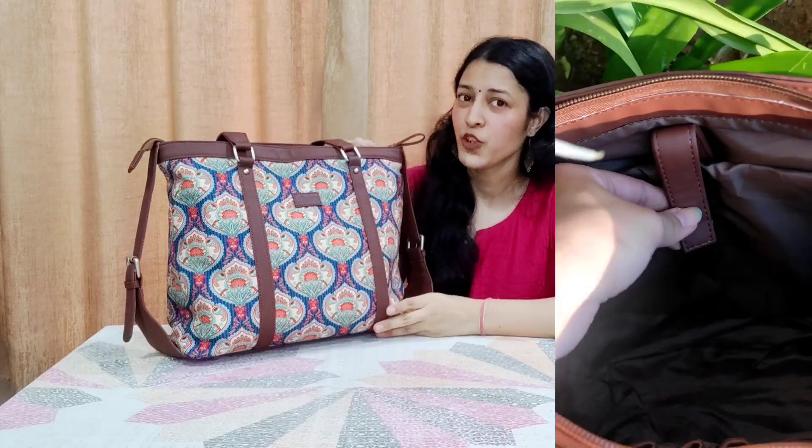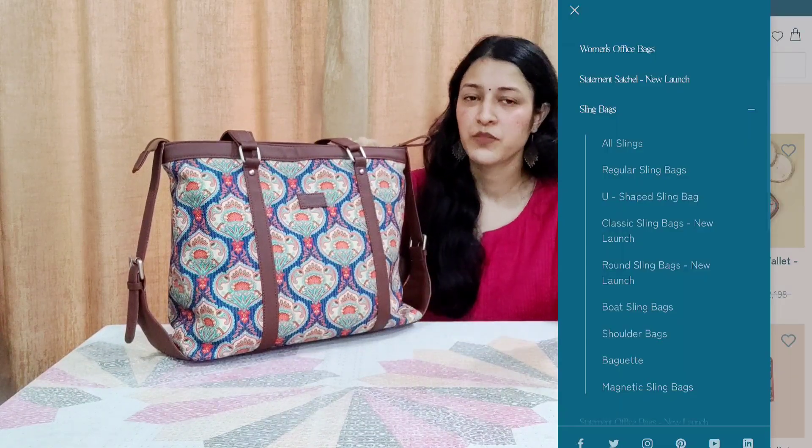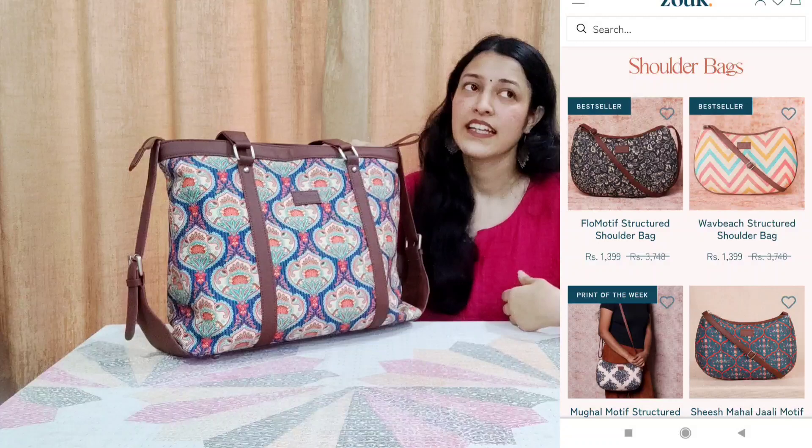But you can also use it as a tote because you can see how much space there is. On the ZOOP website you'll find many bags — office bags, tote bags in 2-3 styles, sling bags, and baguette bags.